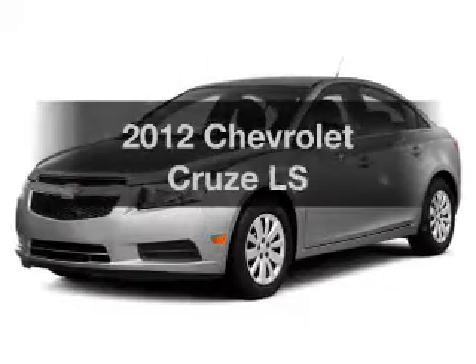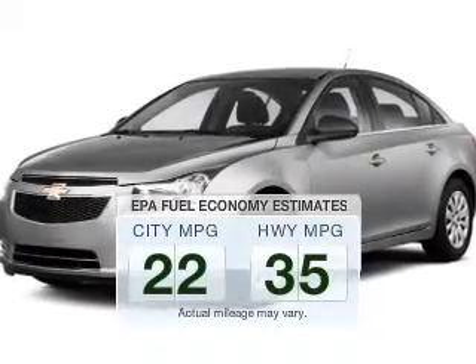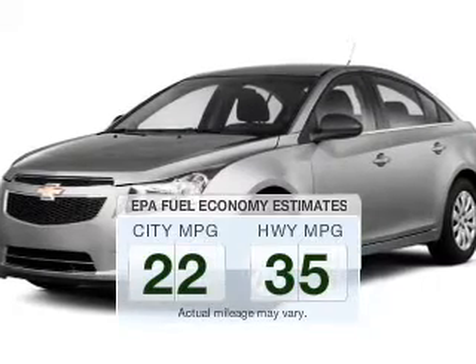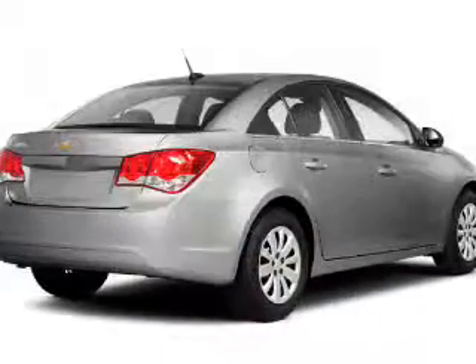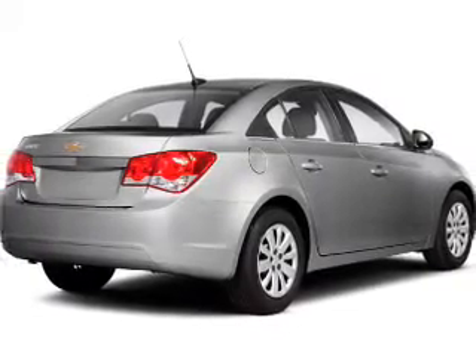This is the set of wheels you've been looking for. In the city or on the highway, you'll spend less time at the pump with this fuel-efficient vehicle. The powertrain includes front-wheel drive with a reliable engine that responds smoothly to its automatic transmission.